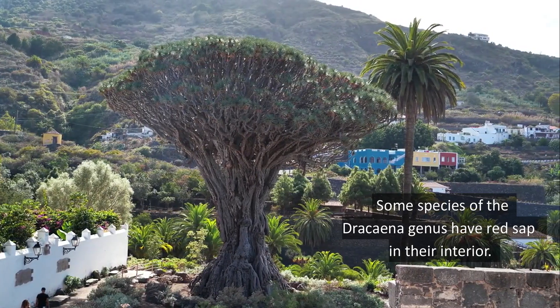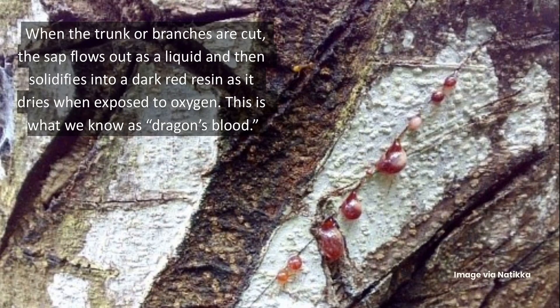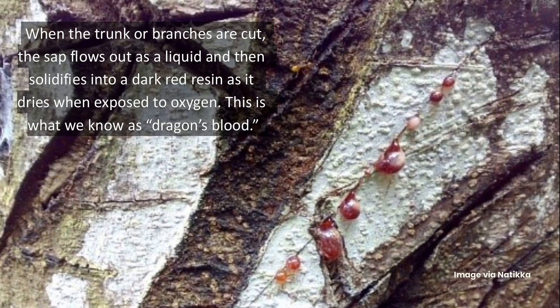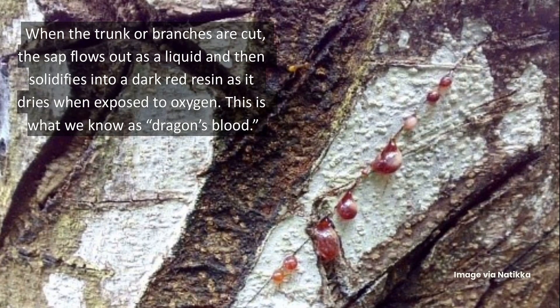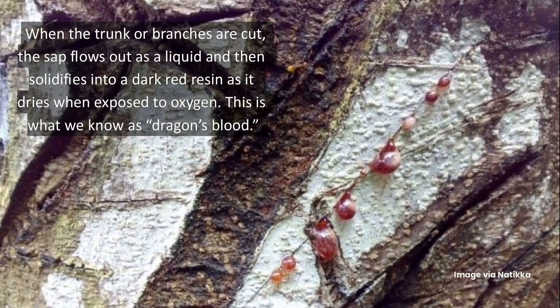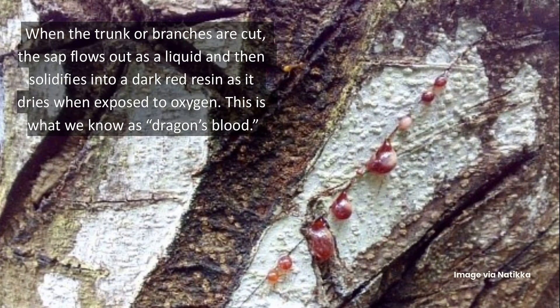Some species of the Dracaena genus have red sap in their interior. When the trunk or branches are cut, the sap flows out as a liquid and then solidifies into a dark red resin as it dries when exposed to oxygen. This is what we know as dragon's blood.